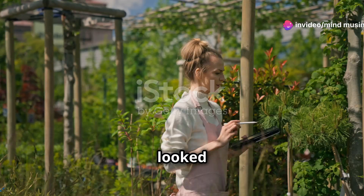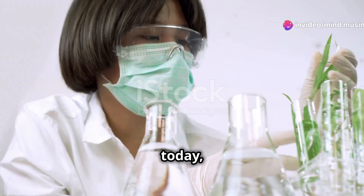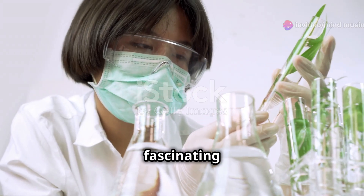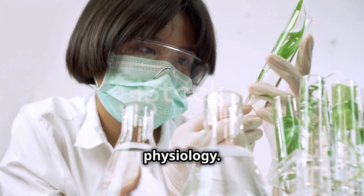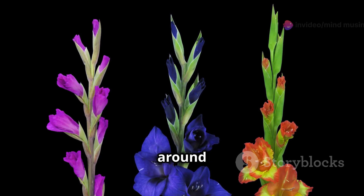Hey there, curious minds! Ever looked at a plant and wondered, how does it do all that cool stuff? Well, today I'm diving deep into the fascinating world of plant physiology. By the end of this video, you'll have a new appreciation for those green wonders around us.